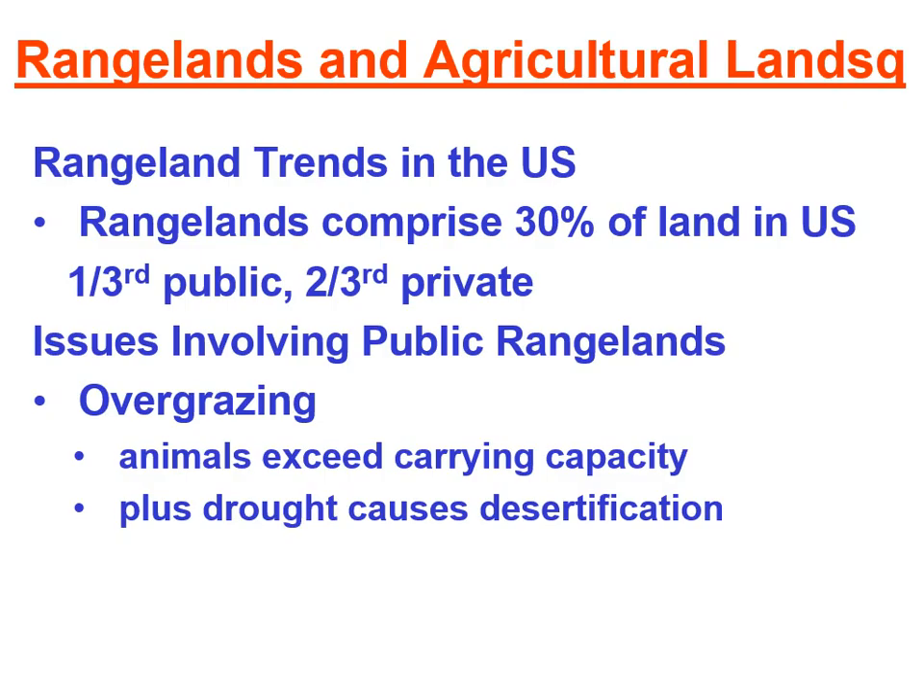When overgrazing is coupled with drought, that can cause desertification, which we've talked about before. Desertification is when once productive farmland becomes unproductive and desert-like. Both overgrazing and drought can cause desertification, and it is something that is poorly understood by scientists but that we're seeing happen when the carrying capacity of our rangelands is exceeded.